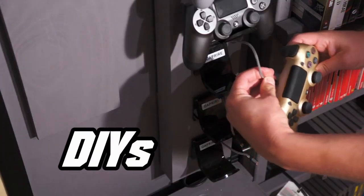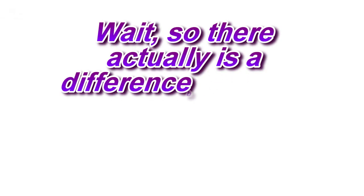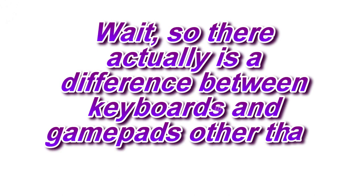Well, I'm willing to admit when I'm wrong, and I'm not wrong this time. However, I did recently dig into this whole keyboard thing, and I conducted a very unscientific study regarding click behavior for keyboards versus gamepads, and I'd like to talk to you about that right now, if you'll indulge me. This is a little video I like to call: 'Wait, so there actually is a difference between keyboards and gamepads other than form factor.'